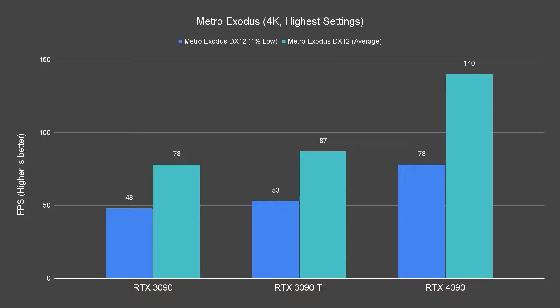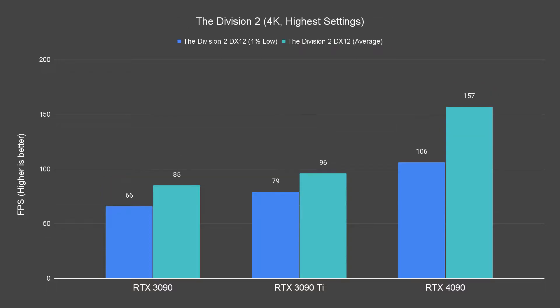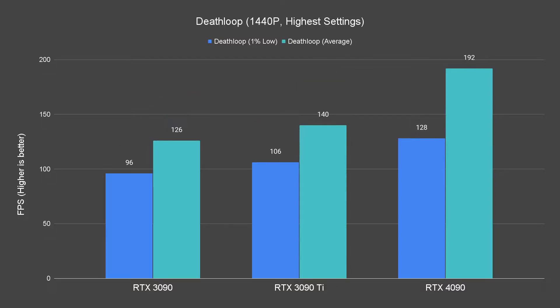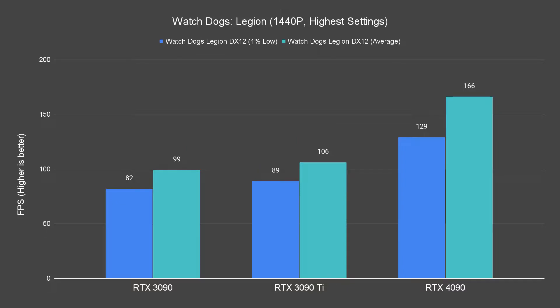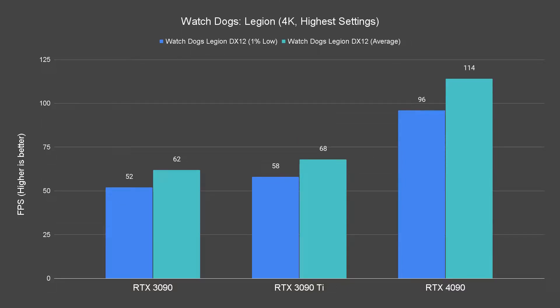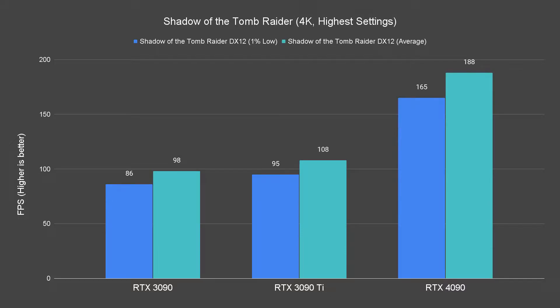It's so powerful that you'll start to see frame rate limitations either by the game itself or CPU bottleneck. For example, Deathloop and Watchdog Legions give us almost the same performance across all resolutions with the 4090, unlike the 3090 and 3090 Ti which show a consistent FPS drop as the resolution goes up. We also see crazy FPS from Shadow of the Tomb Raider at 1080p and 1440p resolutions.